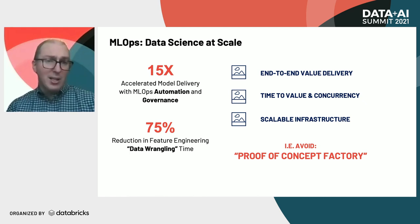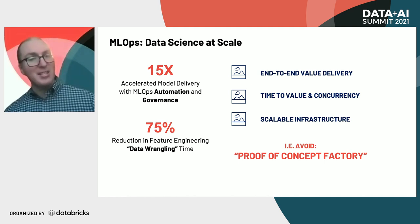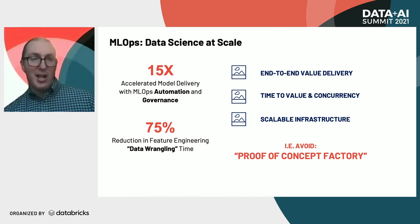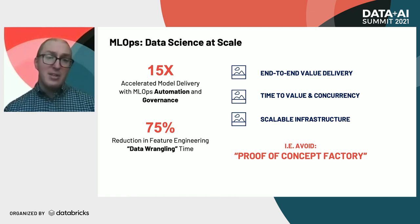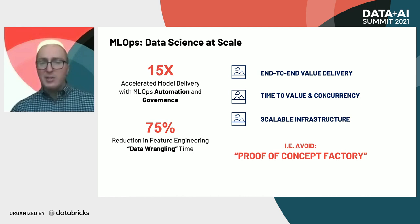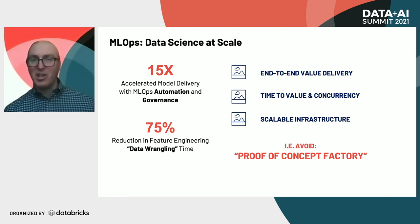This does reduce the time to value and the concurrency. You have the scalable infrastructure because now the data scientist is building their models using the exact same productionalized elements and features that the engineer will be using. The overall goal here is to really avoid this proof-of-concept factory, where you might have a proof-of-concept that never gets to production. By enabling the data scientists in this fashion, we're able to have models that make it to production much more quickly.